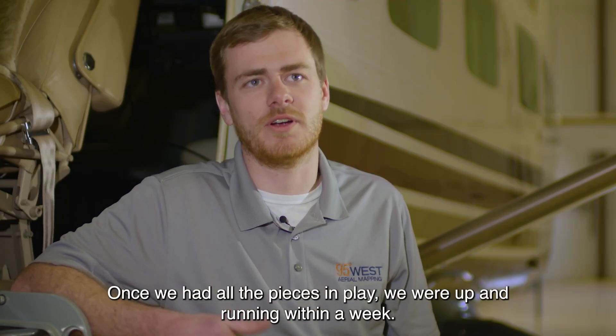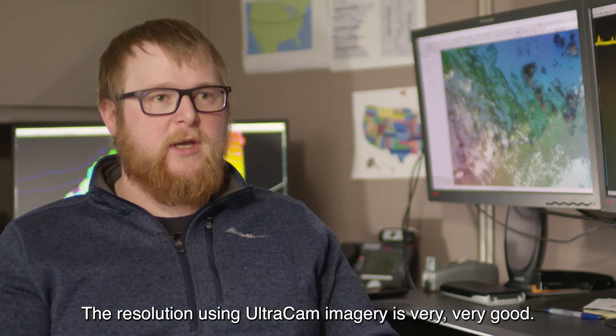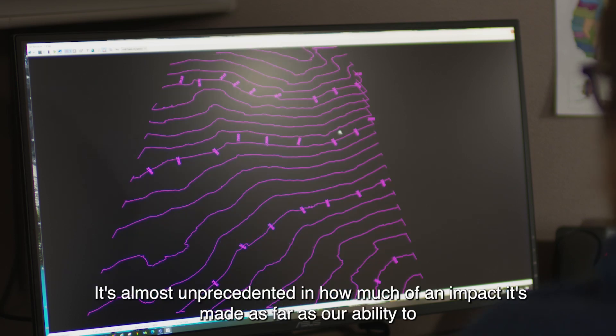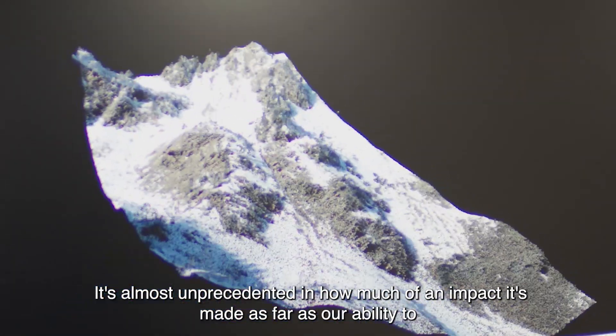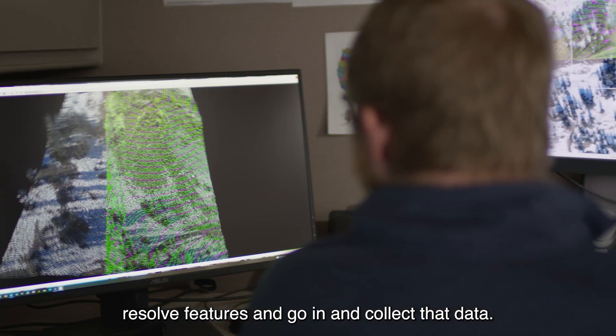Once we had all the pieces in play, we were up and running within a week. The resolution using Ultracam imagery is very, very good. It's almost unprecedented how much of an impact it's made as far as our ability to resolve features and go in and collect that data.